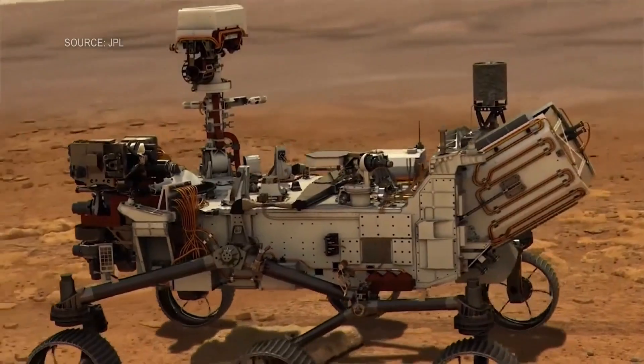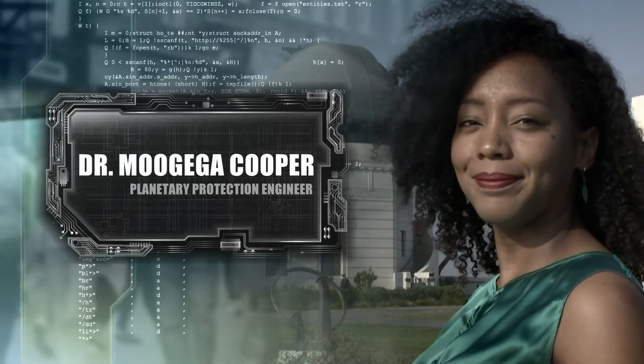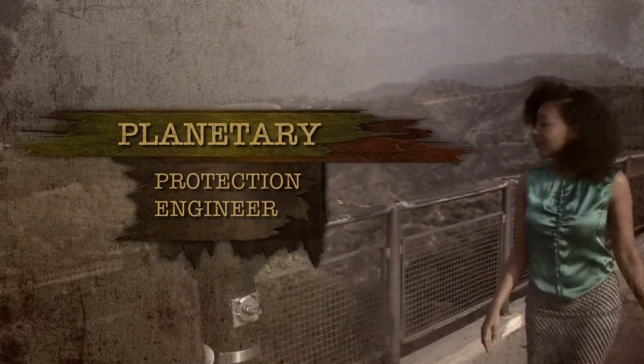Inside the NASA labs at JPL in Pasadena, every day is an unknown adventure. And when it comes to the Mars rovers, it's Dr. Mujahid Cooper's job to reduce some of those unknowns. My name is Dr. Mujahid Cooper, and I'm a planetary protection engineer.